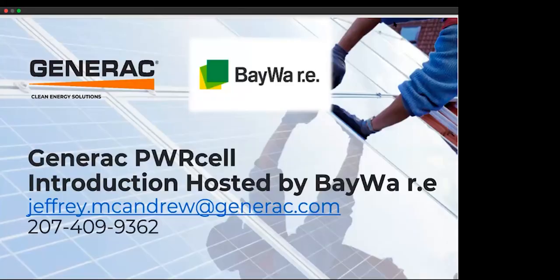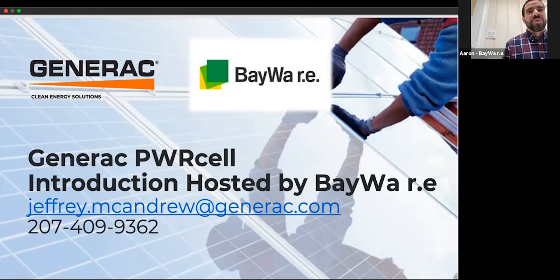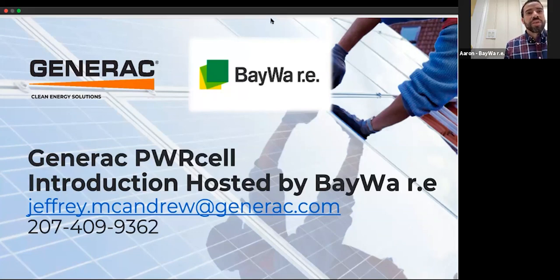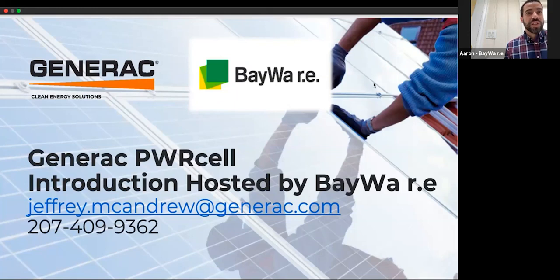We'll bring up Jeff here from Generac as well. So we're going to be learning how to win residential storage jobs with Generac's PowerCell solution. I'm Aaron Bingham, a product manager with Baywari Solar Systems here in the U.S., and very excited to be joined by Jeff McAndrews from Generac Clean Energy Solutions. We're going to run through how to become a Generac certified power partner and the PowerCell Clean Energy residential storage solution. Without further ado, I'd like to pass it off to Jeff McAndrews.